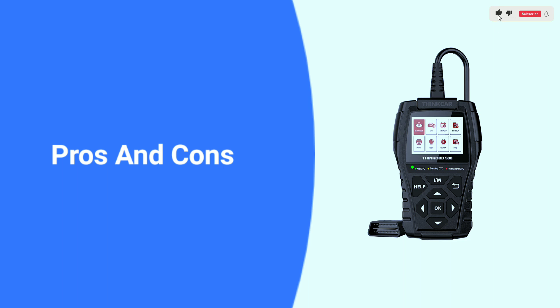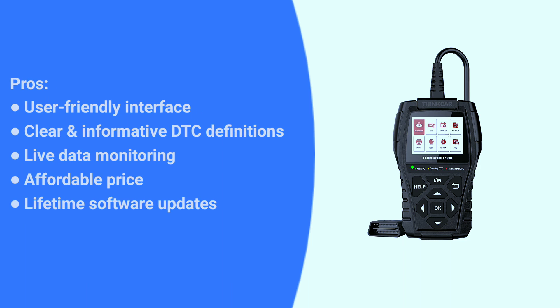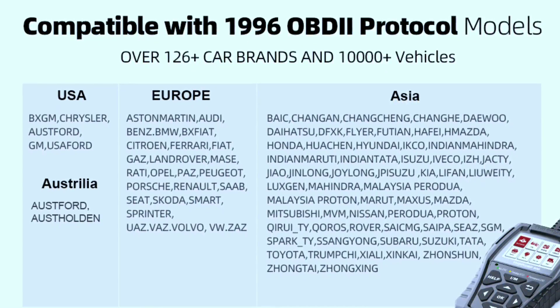Here are some pros and cons about the Think-F 500. Pros: user-friendly interface, clear and informative DTC definitions, live data monitoring, affordable price, and lifetime software updates. Cons: limited functionality compared to professional scanners, and app connectivity can be buggy at times.